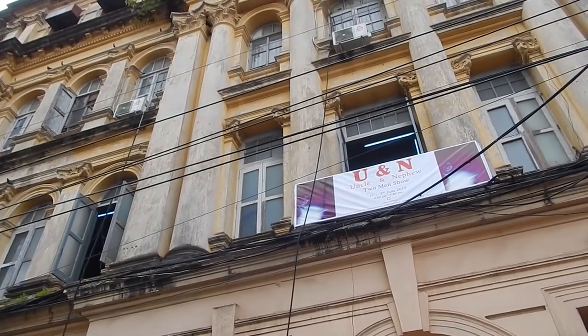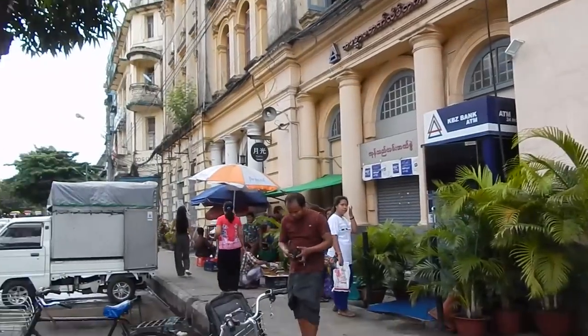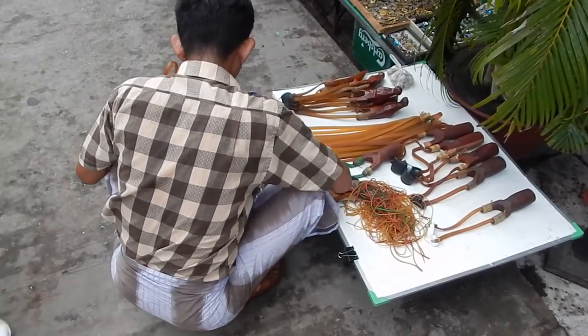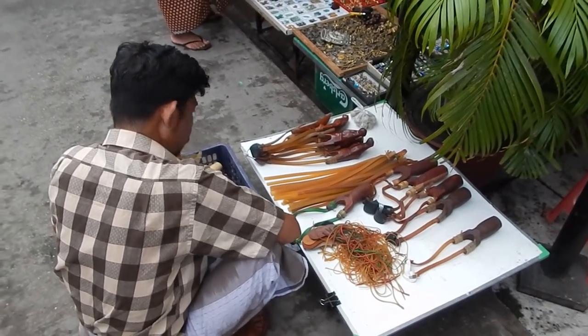You can see a poster for the Uncle and Nephew exhibit here. There is also a man selling slingshots. Telltet tells me that people use them to kill bats.